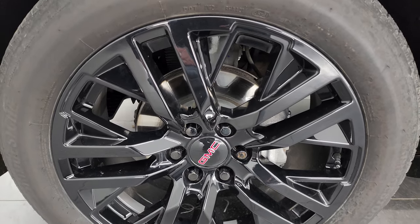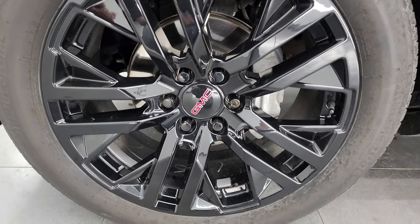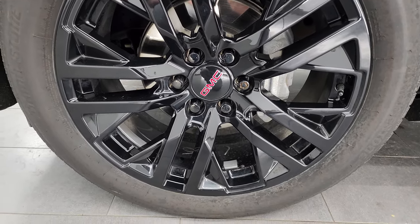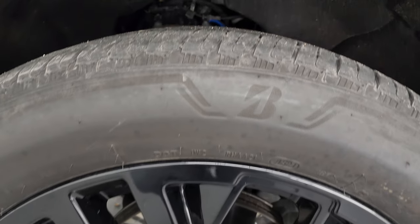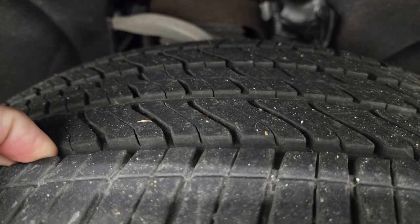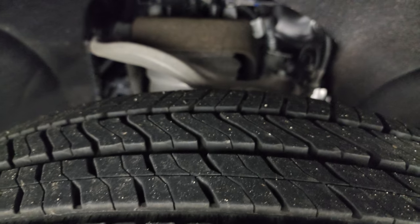Getting right to this vehicle — this one comes with the 22-inch gloss black painted alloy wheels. Very nice condition on all these wheels, and it has Bridgestone Alenza 275/50R22 tires. I would say these tires have right around 60 to 70 percent of the tread left on them.